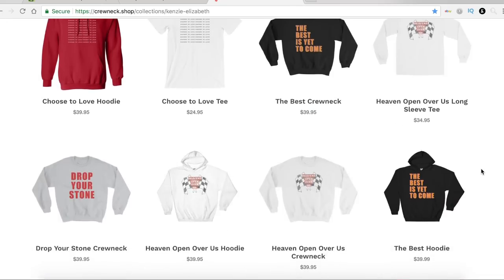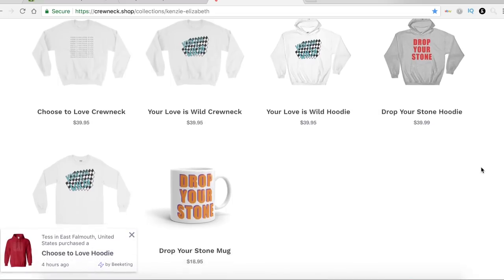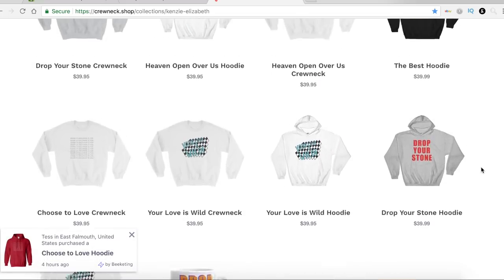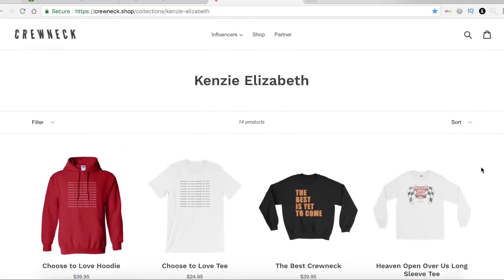If you guys have picked up the merch already, I cannot believe how many people have. It just blows my mind every time I release new stuff that people actually buy it and actually like it — it makes me so happy. My favorite is the Best Me Yet To Come crew neck. I'm obsessed with it. Also, who loves my t-shirt today? NSYNC — that's amazing. I'll also have my Instagram link down below. I love you guys so much, I hope you guys enjoy this video.